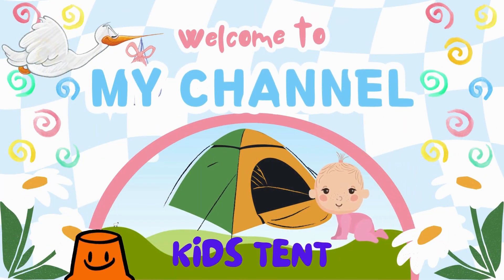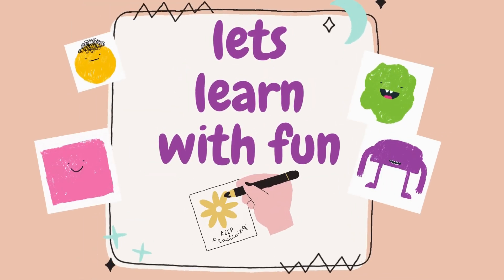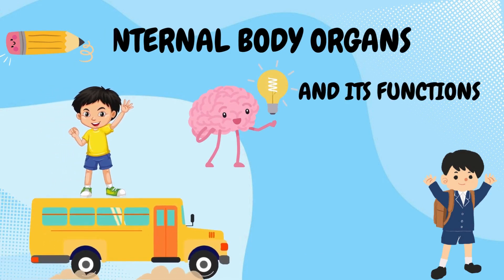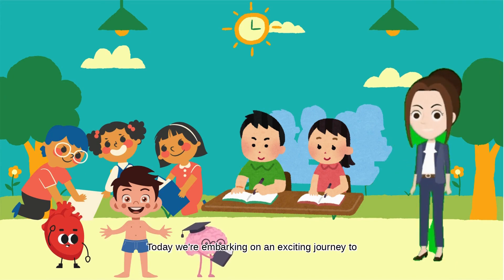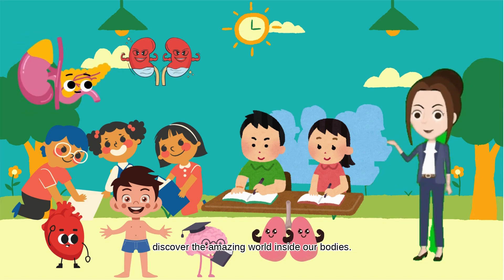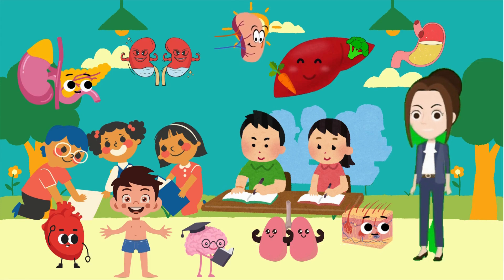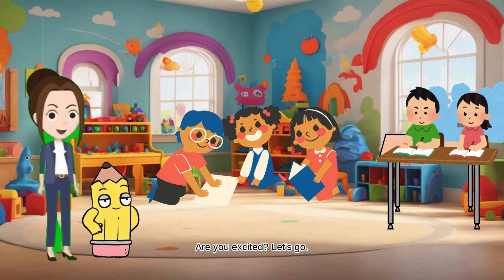Welcome to my channel, it's KidsTent. Let's learn with fun! Internal body organs and its amazing functions. Hello, curious explorers. Today, we're embarking on an exciting journey to discover the amazing world inside our bodies. Are you ready to dive in and meet our extraordinary organs? Let's start our adventure by getting to know our top 10 essential organs and their superpowers. Let's go!